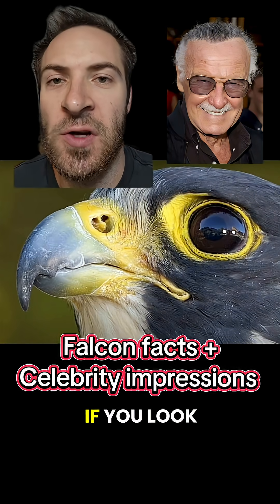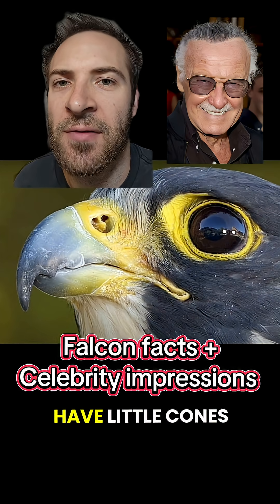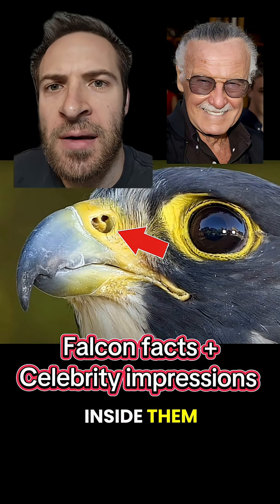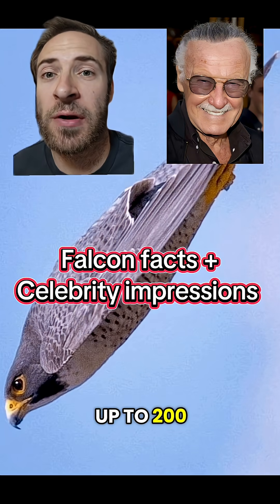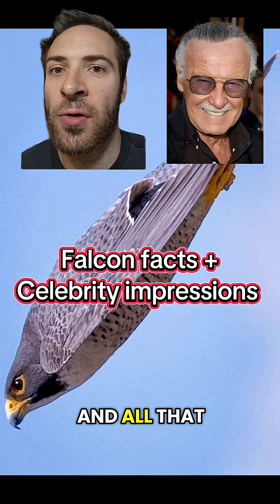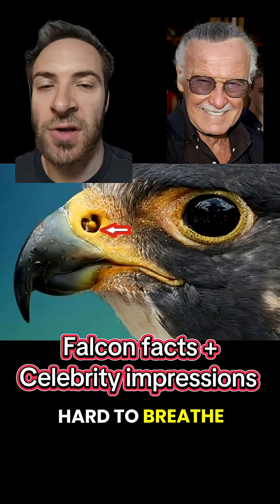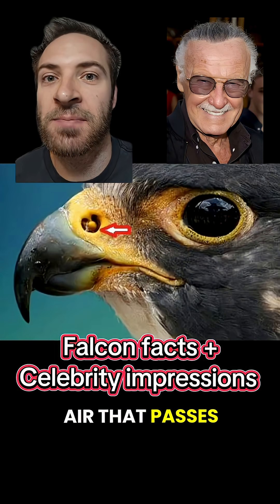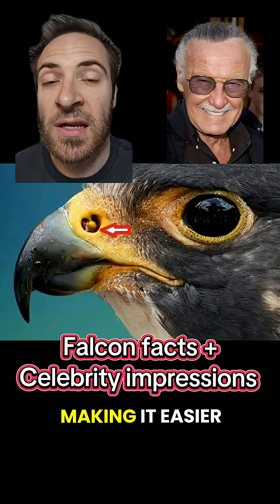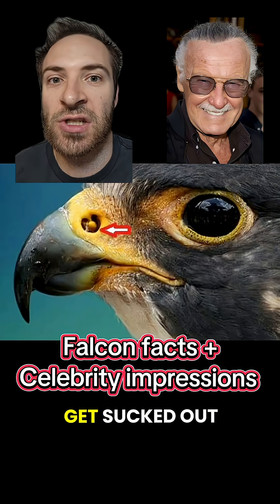Hey there, superfans. If you look close at a falcon's nostrils, you'll notice they have little cones inside them. Now, why is this? Falcons can dive up to 200 miles per hour, and all that fast-moving air creates a vacuum that makes it hard to breathe. So, the cones slow down the air that passes by the nose, making it easier to breathe because the air in the lungs doesn't get sucked out.